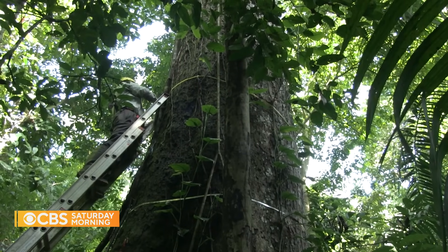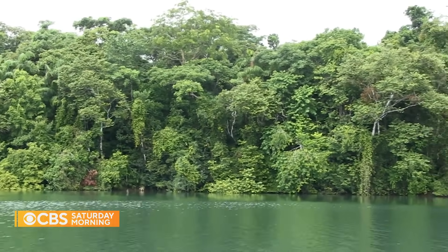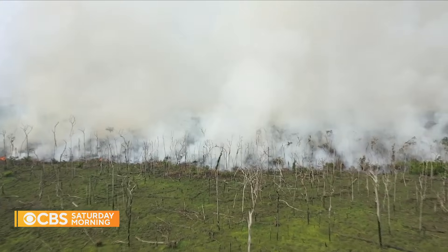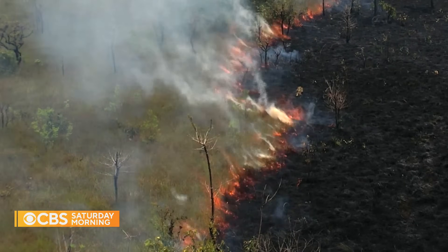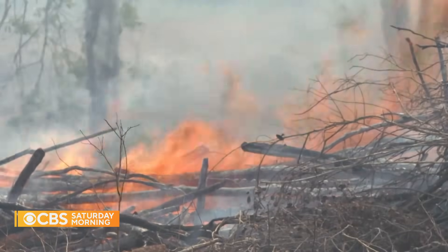One of the great services tropical forests do is basically locking up a lot of carbon that would otherwise essentially change the climate. Trees suck planet-warming carbon dioxide out of the air through photosynthesis. 46 percent of the world's living carbon pool is stored in tropical forests. But when those trees burn down in wildfires or are cut down in places like the Amazon rainforest, all that stored carbon is released back into the atmosphere, causing more global warming.